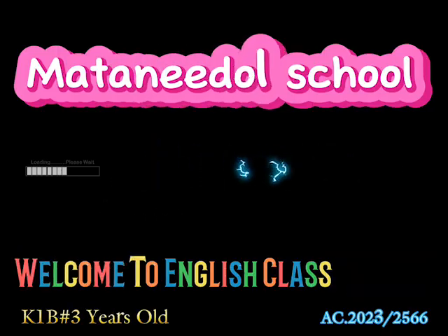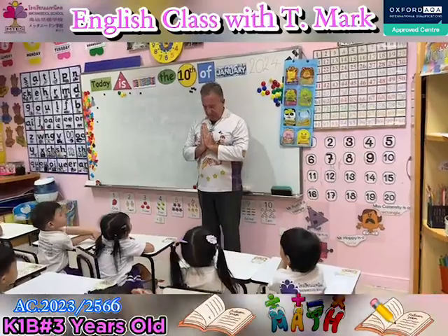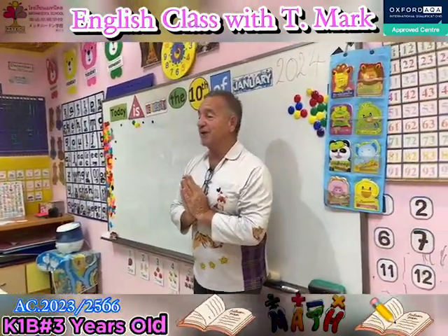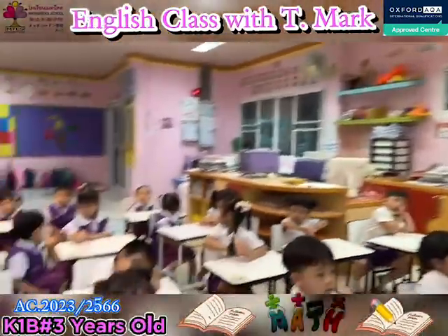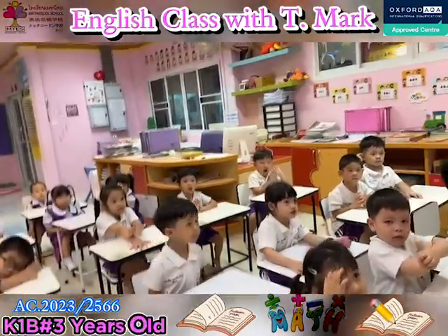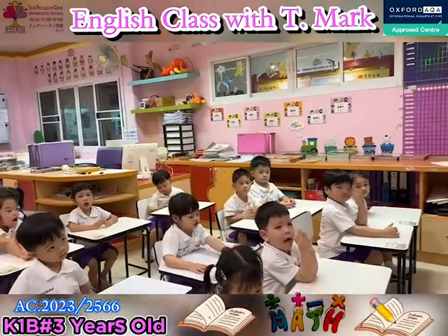Welcome to English class! Good morning, students! How are you today? I'm fine, thank you. And you? I'm fine too, thank you.